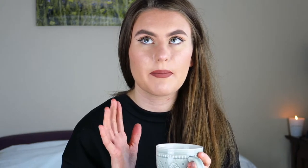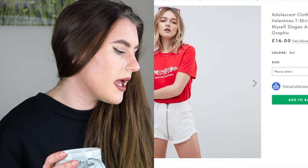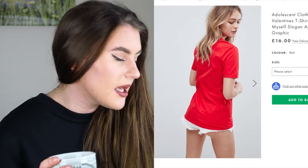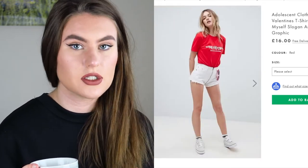For tops, the color red is 100% in right now - red jumpers, red t-shirts, red shoes. I think it's a really nice color to incorporate into your wardrobe, especially if you have a black and white wardrobe. Red is that perfect color where you can add a little bit of it or really go all out. This particular one is a Valentine's t-shirt that says 'Love Myself' on it - I love the color and it's £16.